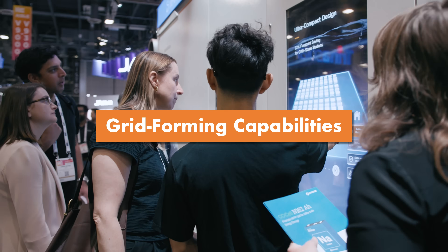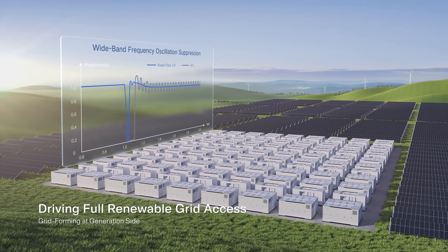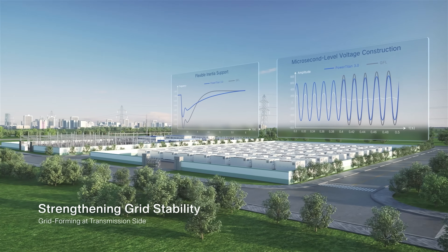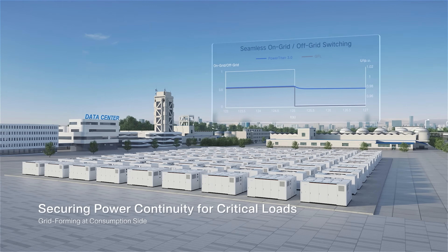We're seeing requirements that are increasingly from the grid-forming perspective, so we're stepping up to meet those new demands — unlocking capabilities with micro-grids, faster grid-forming capabilities, faster response times, overload capabilities, and more stable grid-forming. It's definitely an exciting time that's pushing the technology to the next level.